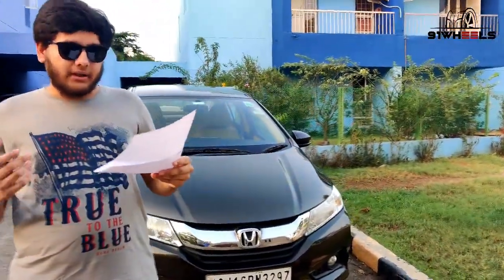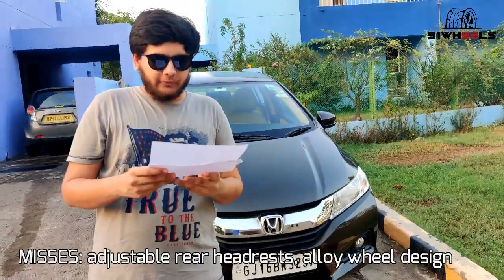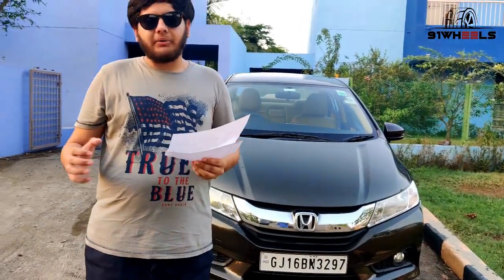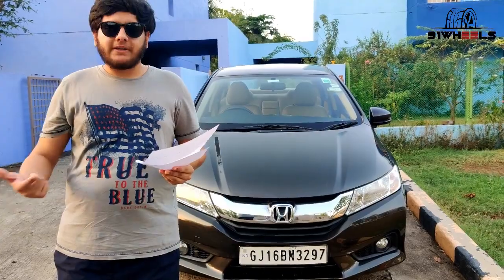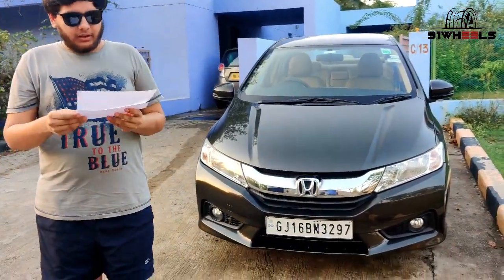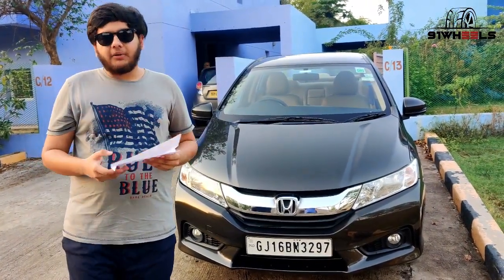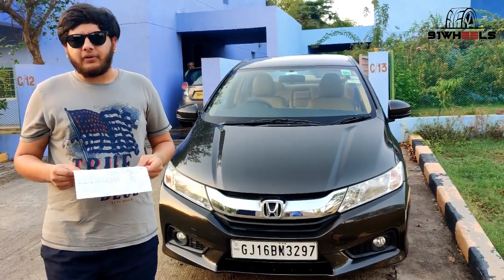Things I miss or that should have been there: first, adjustable rear headrests — rear passengers do not get adjustable headrests, which would have been a good addition. Second, better looking alloy wheels — the alloys on the car are a bit boring for my liking; the ones on the 2017 January facelift City are really very good. And at that time rear parking sensors were added only as an accessory, but now they are mandatory, so that's okay.